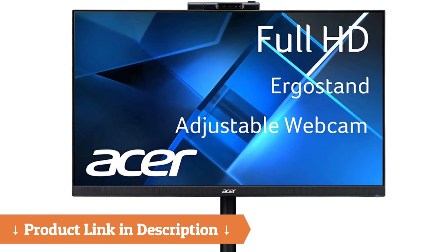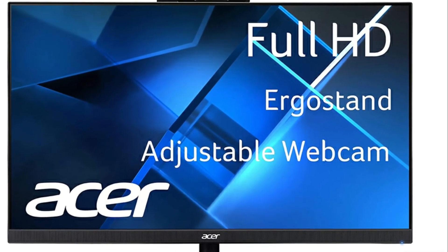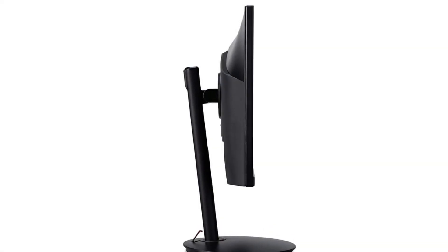The best part is it has a response time of 1ms VRB, a brightness of 250 nits, and a refresh rate of 75Hz. So you definitely want to check out this monitor.